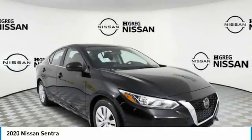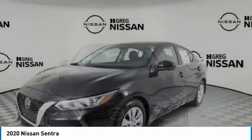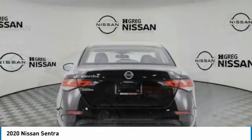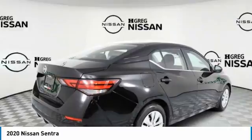Take a ride in the 2020 Sentra. With its spacious and versatile interior and stellar fuel efficiency, the Nissan Sentra is the obvious choice for anyone who wants to enjoy a stylish and comfortable ride. This vehicle has less than 100 miles.